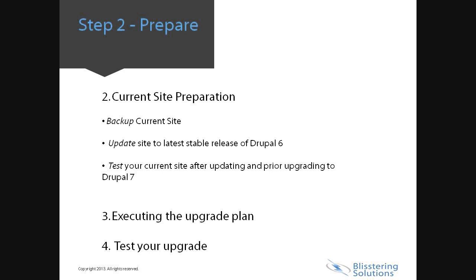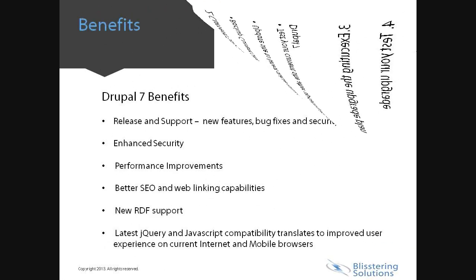First, download Drupal 7 versions of all the contributed modules you will need for your site. Prepare the Drupal 7 versions of your customized modules or customized themes. Create a test site location to practice your upgrade. Check the content after the test upgrade to be sure it worked. Once the upgrade is complete, you will need to test your site's functionality and content.